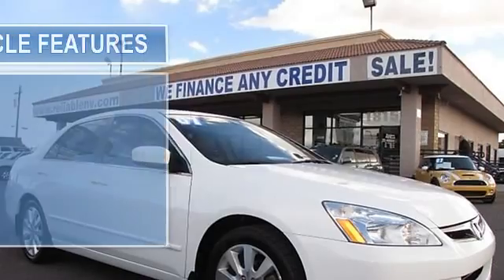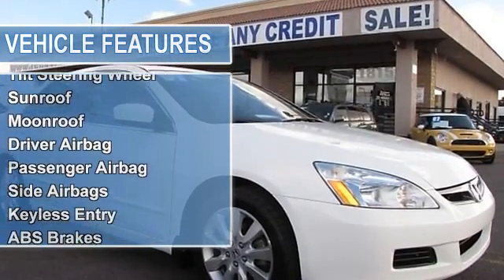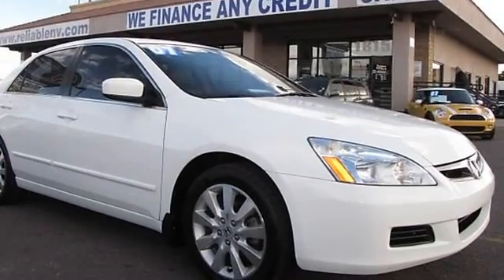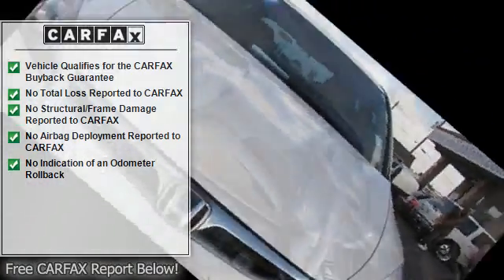The vehicle is white with a tan leather interior. It is covered by a limited warranty. Features include air conditioning, climate control, dual-zone climate control, cruise control, power steering, power windows, power door locks, power mirrors, leather steering wheel, power driver's seat, and heated seat.